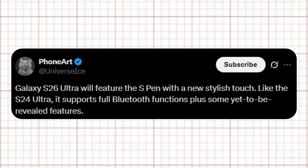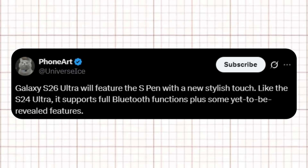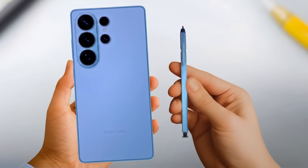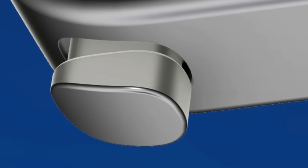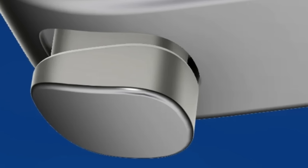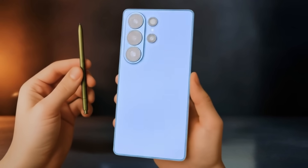Ice Universe shared a post confirming that the Galaxy S26 Ultra will include the S Pen with fresh, stylish functionality. The notable update is that, just like the S24 Ultra, it will support all Bluetooth features, along with a few new capabilities not yet revealed. The S Pen chamber can be made out clearly in leaked images, providing reassurance to fans that next year's flagship phone will retain the S Pen.